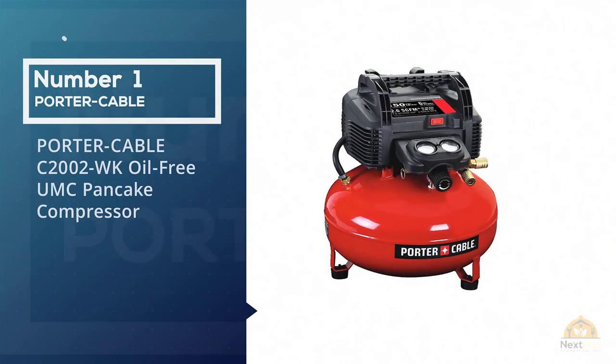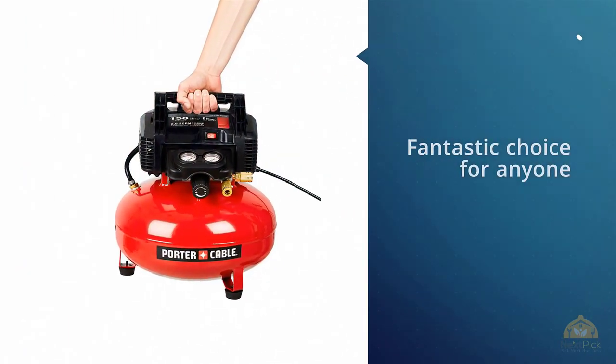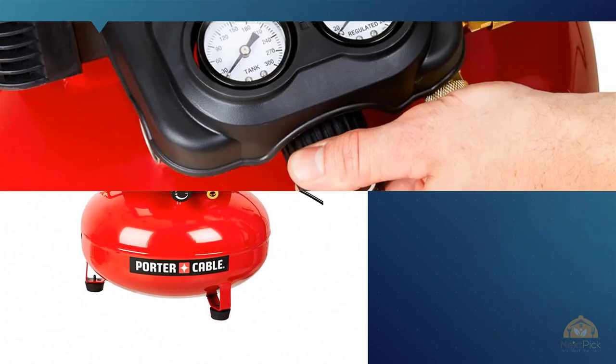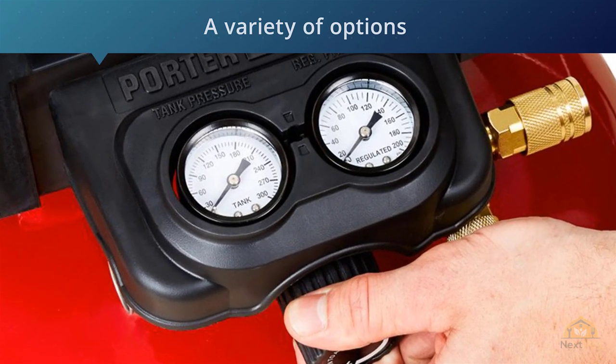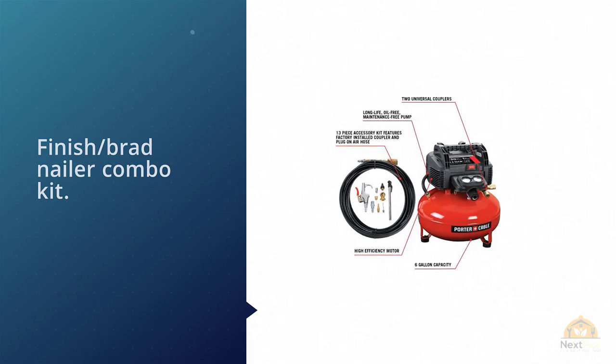Most Popular: Porter Cable C2002 WK Oil-Free UMC Pancake Compressor. What better way to start the list than with an industry-leader like Porter Cable? Its low-priced C2002 WK is a fantastic choice for anyone who needs a reliable pancake air compressor. It comes in a variety of options, each with its own advantages.